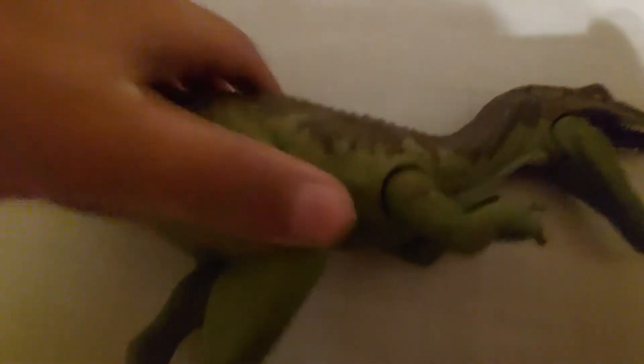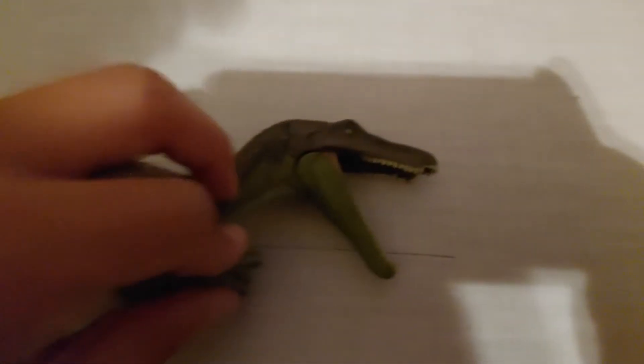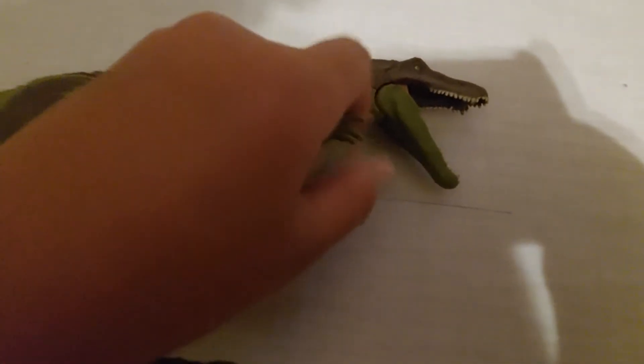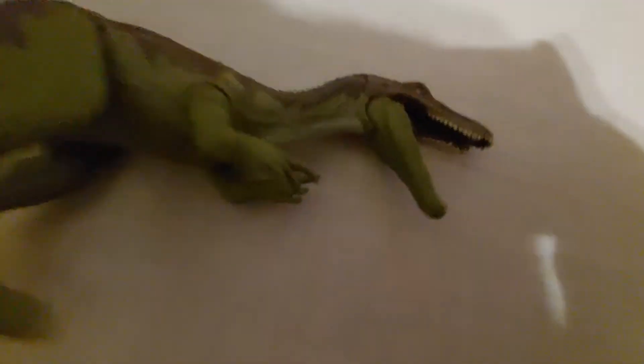Next we have another Baryonyx — I think this is Limbo or Chaos, I really don't know. Its legs are a little crooked. I got this one with the Stegosaurus and Darius set. It has a button but can't make sounds anymore.